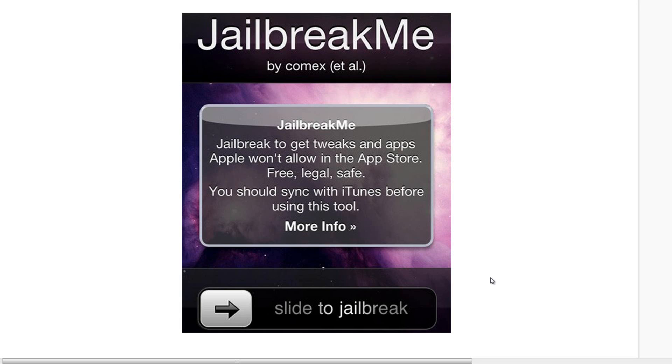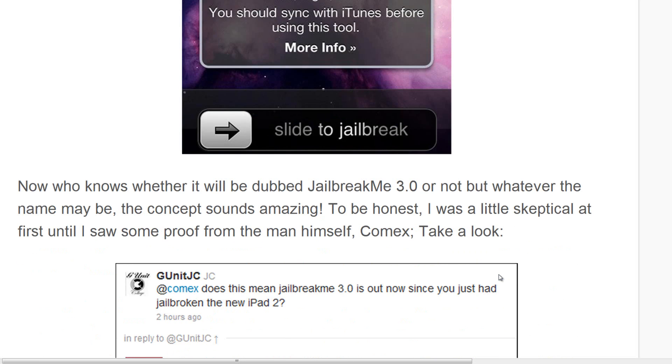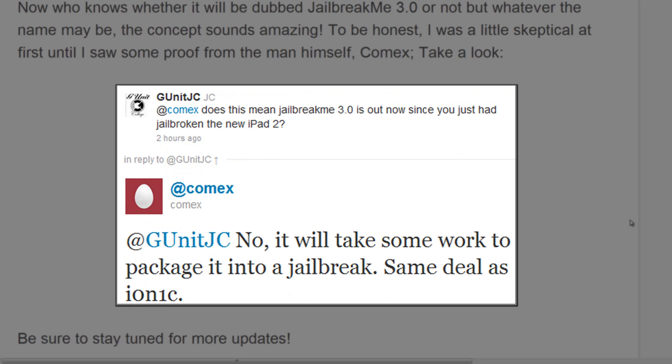I actually love that jailbreak — it was super easy, it worked 100%, and it was amazing. We will probably see something similar. It could be JailbreakMe 3.0 or something else — it hasn't been confirmed yet. I was a little skeptical at first until I saw proof from Comex himself. Take a look at what someone asked him on Twitter and his reply.